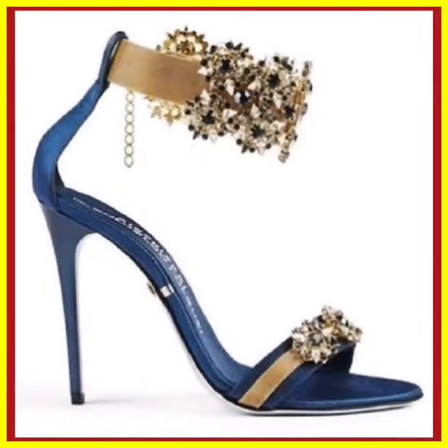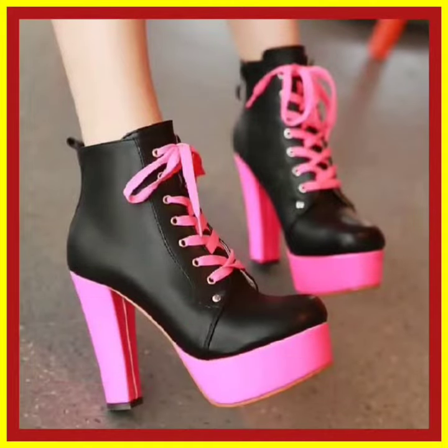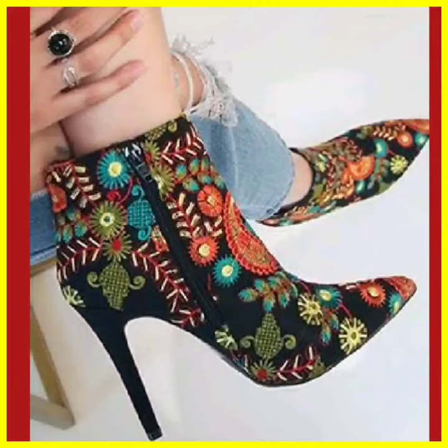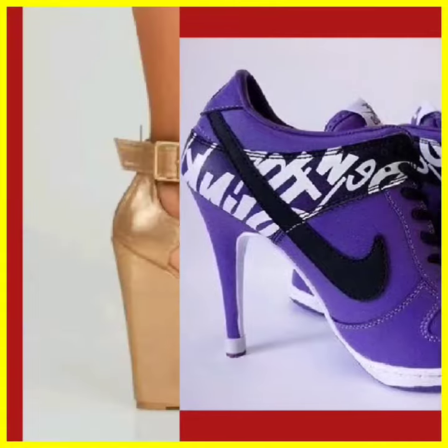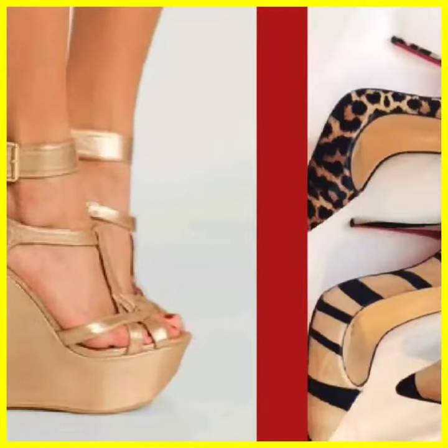Hey guys, assalamu alaikum, how are you? I hope you will be fine. I am here with a really beautiful and gorgeous footwear for ladies. In this video you will see some mixed type of heels — some high pencil heels, some boots, and some platform heels — in really beautiful and different color combinations.